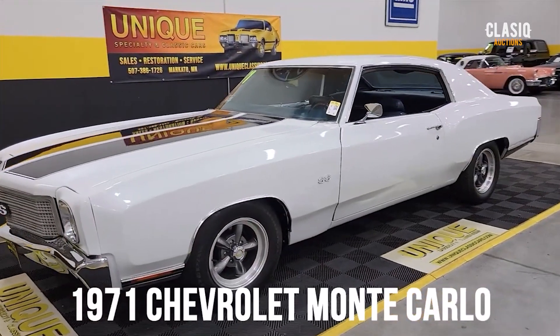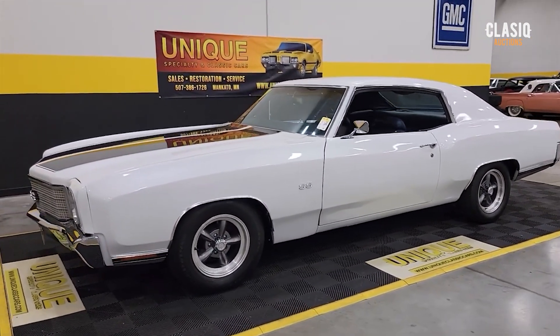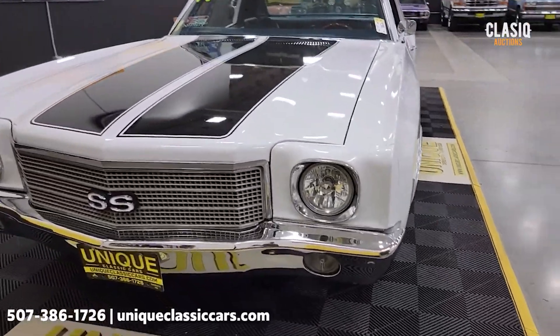1971 Monte Carlo with a 350 underneath the hood, paired up with an automatic transmission — Turbo Hydramatic 350 to be exact. Nicely equipped with power steering, power brakes, and AC, though I have not had the AC compressor kick on or off, FYI.